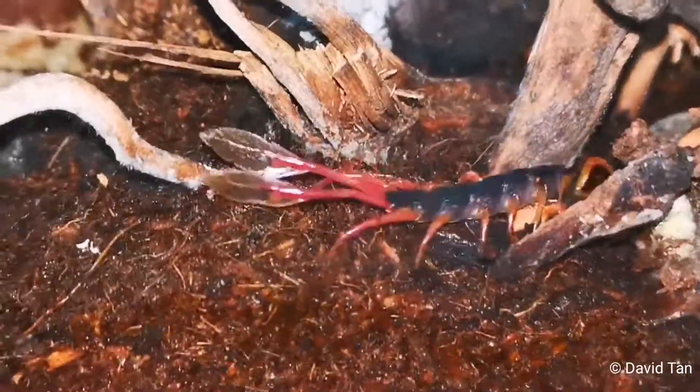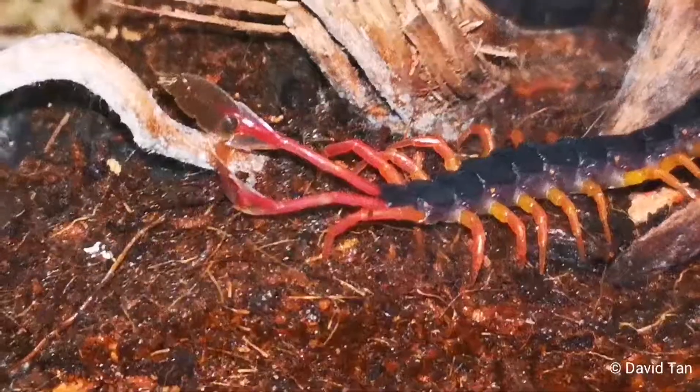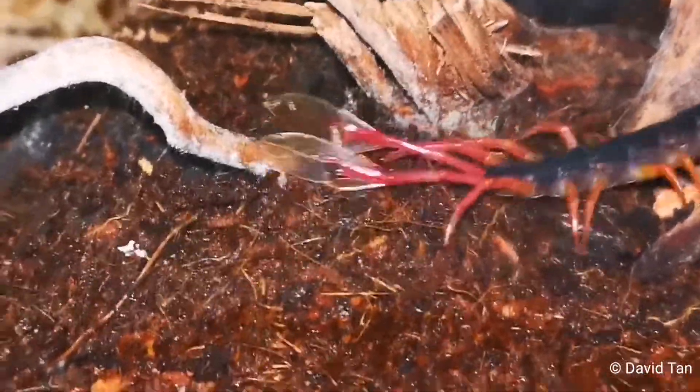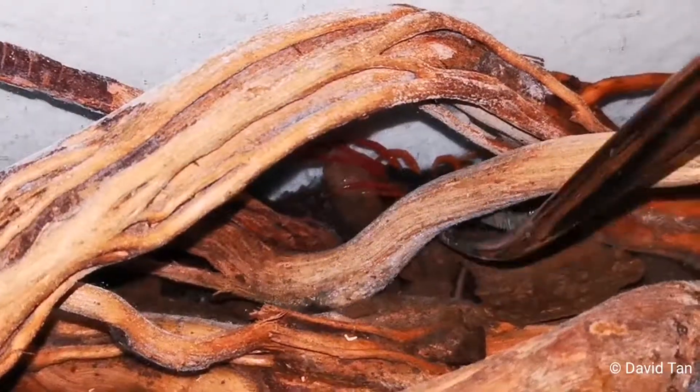They are called feathered tail because of this — the last part of their legs, which are the terminal legs or hind legs, look like a feather. But they can't fly. Imagine a flying centipede — scary, right? But they can't fly, so they use it for another purpose.